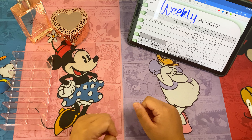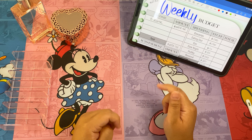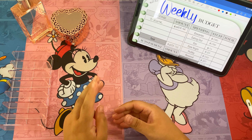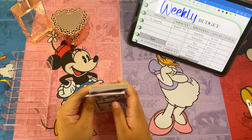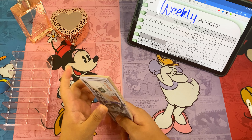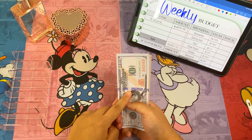Hello everyone, welcome or welcome back to my channel. Today we're doing week three of August cash stuffing, and we have two thousand five hundred and thirty two dollars. Let's go ahead and count this to make sure we have the right amount.